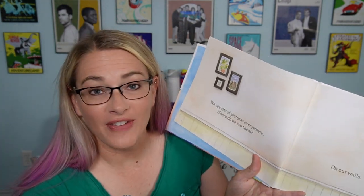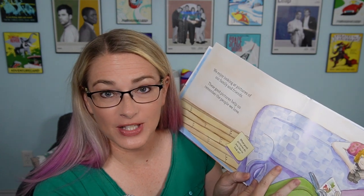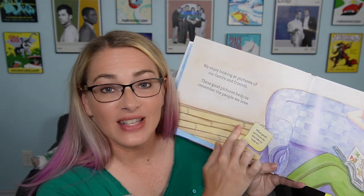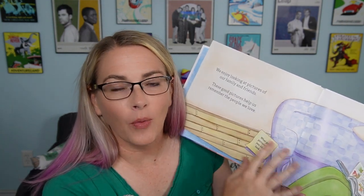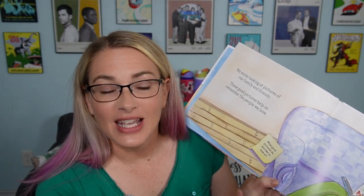The book starts off and helps them understand what pictures are, where they're displayed, and what kinds of things they can see inside pictures. Then we talk about what good pictures are and what makes us feel good about looking at them. What I really like are these little post-it note looking things that help you have a discussion about what's happening in the book. This one says, what good pictures do you like to look at? So it's asking your child questions and getting them involved in the story.